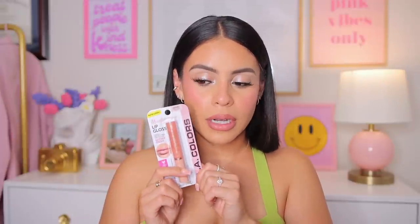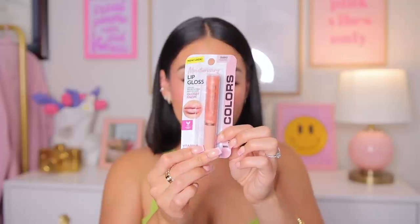I also got this gloss — I already swatched it because it said new look. I don't really love this compared to the lipstick; it's okay but not my fave. It's only $1.25 but I'd say save your $1.25 and just get the lipstick instead. The gloss smells good, it's just not it — just get the lipstick if you go to the Dollar Tree.